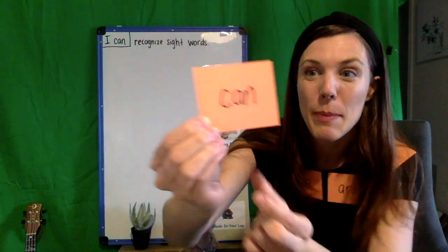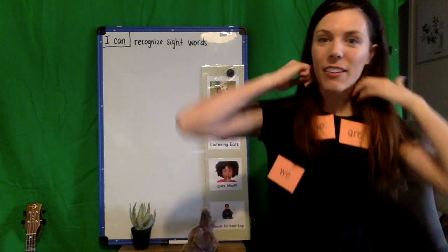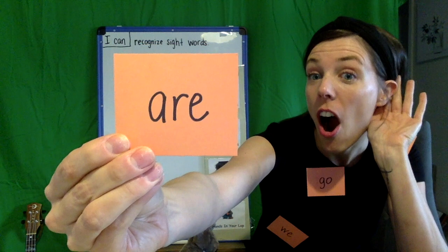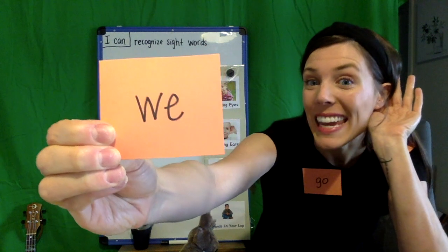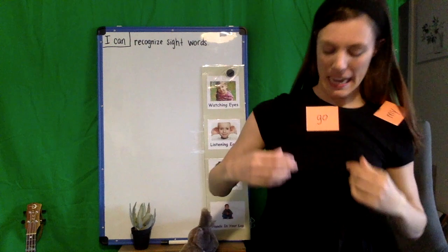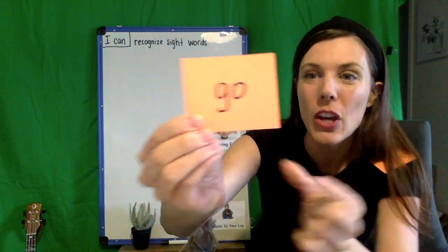How about this word? What do you see? Can. Let's spell 'can': C, A, N. Can! What's this one? Are. Let's spell 'are': A, R, E. Are! How about this one? We. Let's spell 'we': W, E. We! And this one up here — Go. Let's spell 'go': G, O. Go!